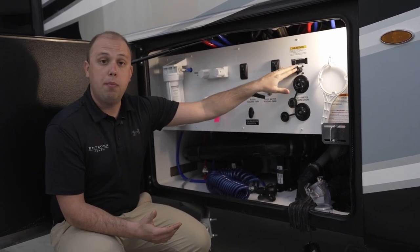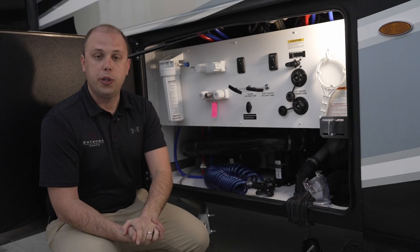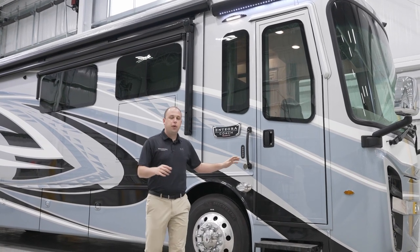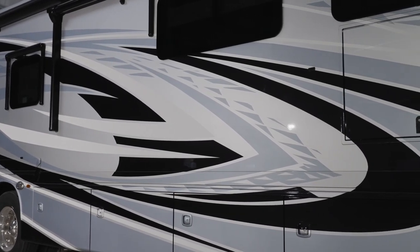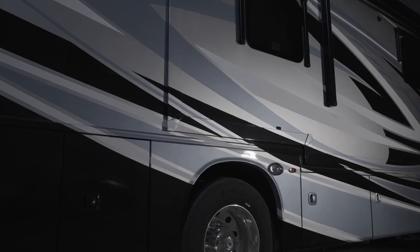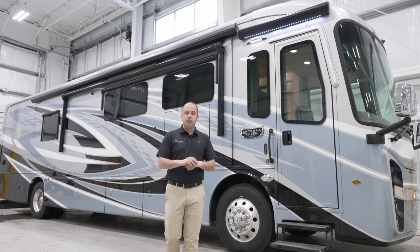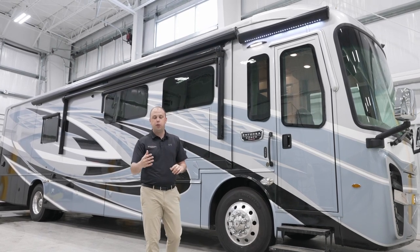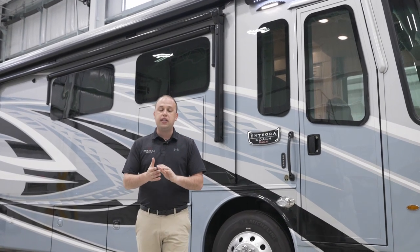That is something new for model year 2024, and we're extremely excited because it came directly from customer feedback — something that is extremely important to us. Before we jump inside this beautiful motorhome, I wanted to talk about the all-new paint schemes for model year 2024. Right behind me is the Coral Mist. There are three additional options, and I'm hopeful we'll find a perfect match for you. These paint schemes are still using Sikkens Full Body Paint — I think they look absolutely phenomenal. This is personally my favorite color for model year 2024. To see all four paint schemes for the Riata XL, please visit our website at integracoach.com.